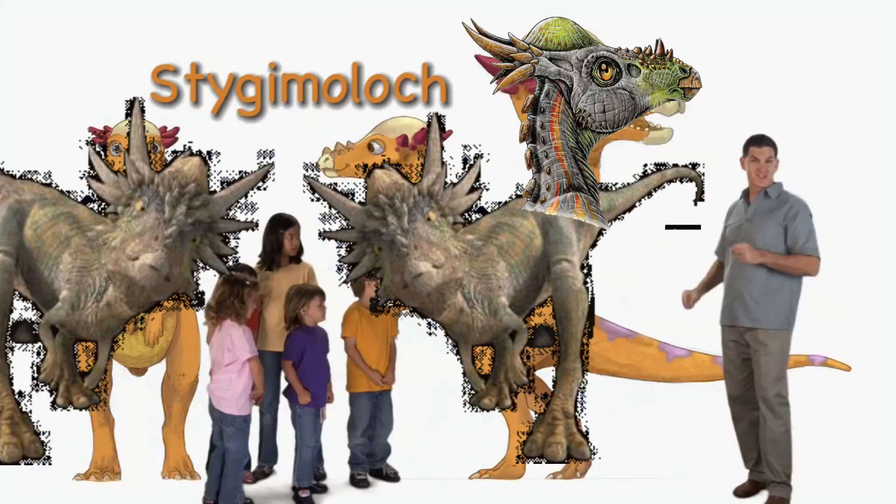Hi there, I'm Dr. Scott, the paleontologist, and this is a Stygimoloch.